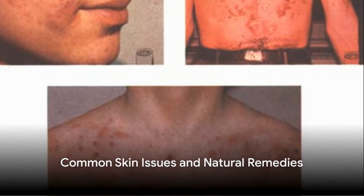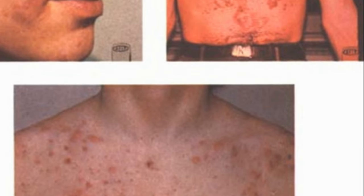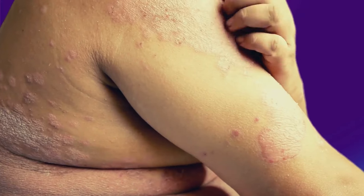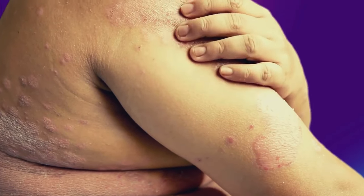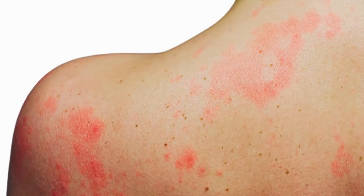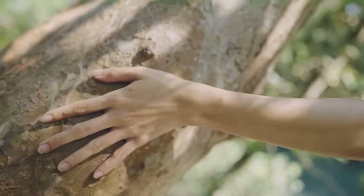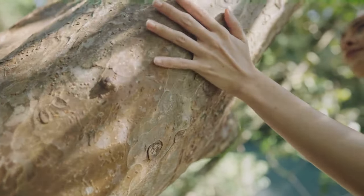Ever had to deal with annoying skin issues and wondered if there's a natural remedy out there for you? From irritating acne to persistent psoriasis, eczema flare-ups, and the inevitable skin aging, these common skin woes can be a real challenge. But imagine a world where nature offers us solutions for these skin health concerns — well, that world exists. The natural world is teeming with ingredients that can support skin health.